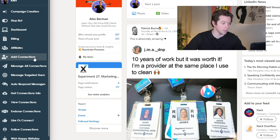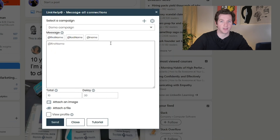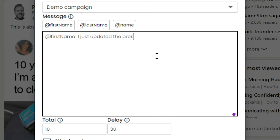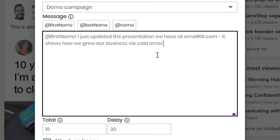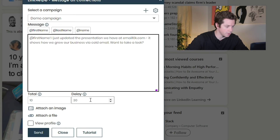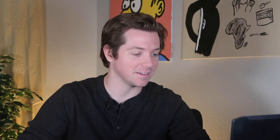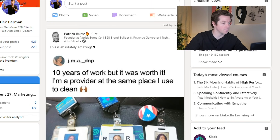It can also send them customized messages after you connect. It'll allow you to message all your LinkedIn connections. Let's say you wanted to hype everyone up on something new — like 'Alex, I just updated the presentation we have at email10k.com. It shows how we grew our business via cold email. Want to take a look?' — total 10, delay 30. And you can also view their profile automatically. Hopefully it's not spamming everyone, but there we go.